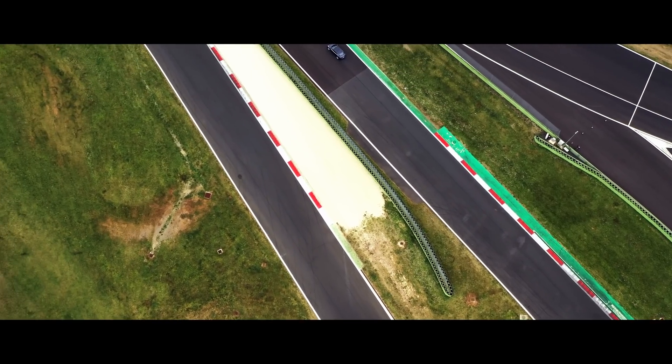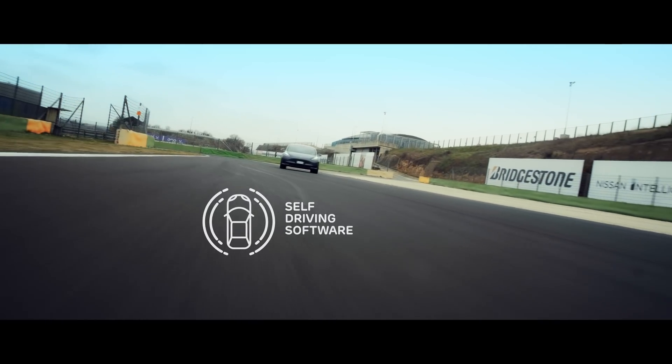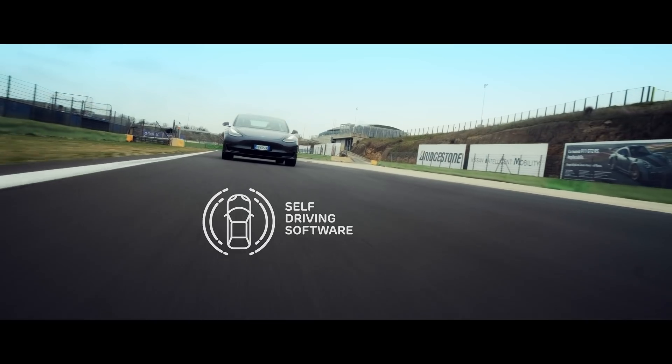Tesla stated that the Model 3 carries full self-driving hardware to be optionally enabled at a future date.